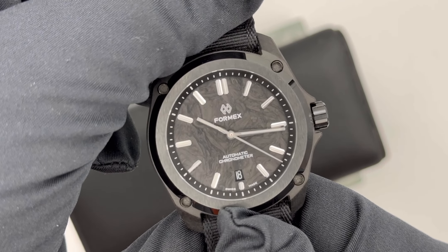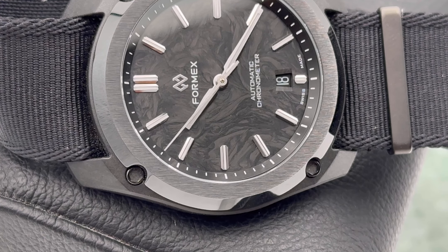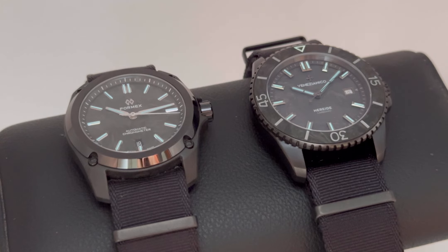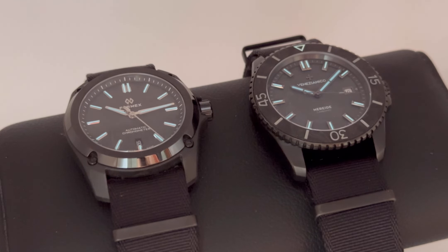All the little shades from the carbon dial of the Formex are pretty clear, and you can see the differences between the case, the ceramic bezel, the dial, and the inner bezel of the watch. For the Venezianico, there are different shades and the color of the carbon tends more toward gray, with shades clearly visible on the bezel. Regarding lume, there is a difference between these two watches due to the dimensions of the indexes, which are bigger for the Venezianico and thinner for the Formex.